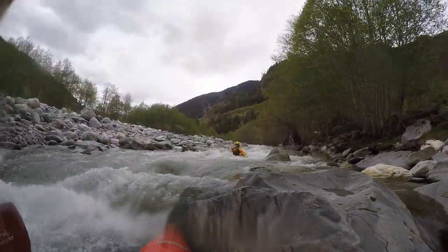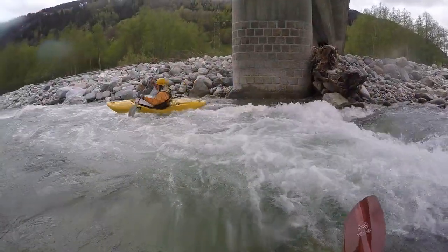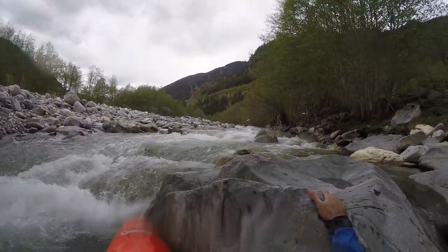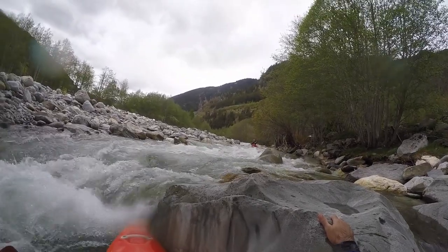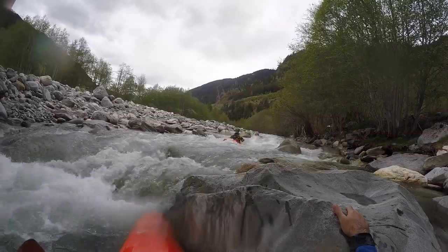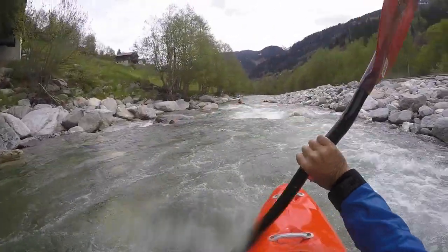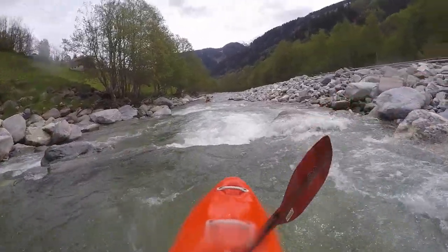The put-in at Kumpadrials is at either side of the bridge upstream from the village. The section above holds the most difficult cataract below Decentis and I keep that for a different guide, but you can take a peek at another video I did of this section which includes that part.